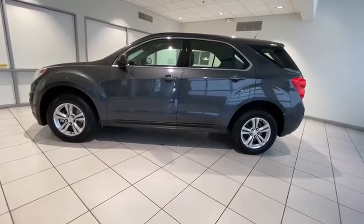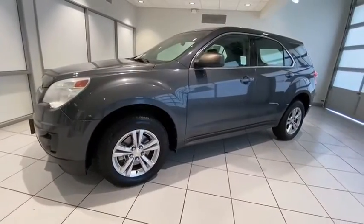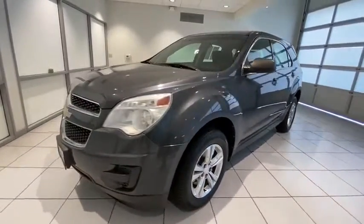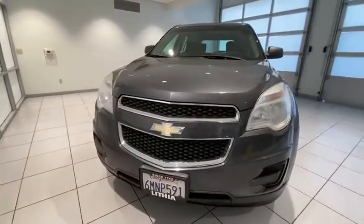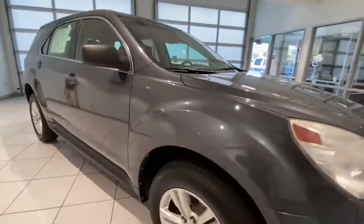Looking for the right vehicle? Check out the 2010 Chevrolet Equinox. Fuel efficiency, safety, and value equals the Chevy Equinox. This vehicle has less than 145,000 miles. Here are some of this vehicle's great options.